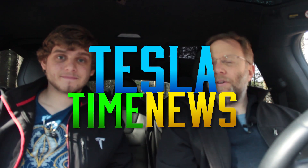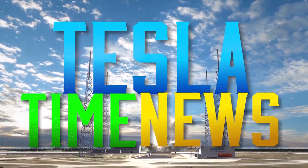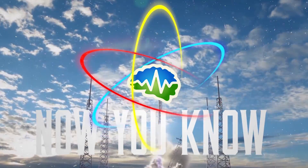Hey, I'm Zach, and I'm Jesse, and you're watching Tesla Time News on Now You Know. This is episode 12. Let's get things started.